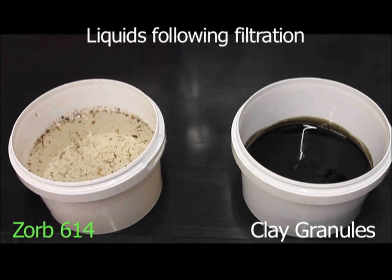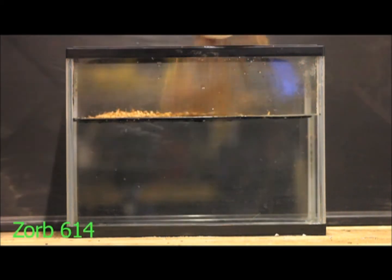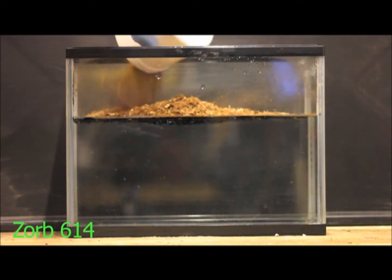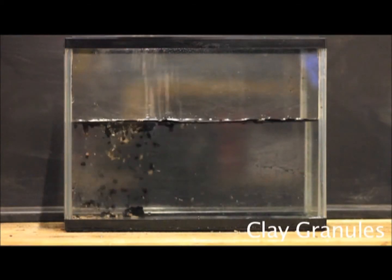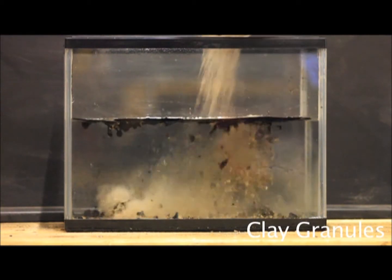Zorb is also extremely lightweight, meaning it is easier to use and perfect for cleaning spills to watercourses such as rivers and lakes. The Zorb will float on the surface and absorb the floating oil. This can then be skimmed off, leaving the area free of oil. Clay granules will sink and are therefore ineffective for this kind of spill.